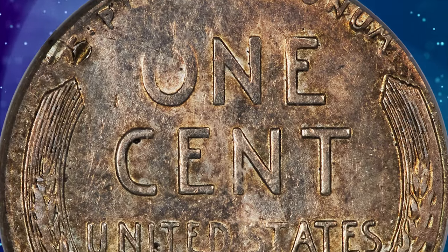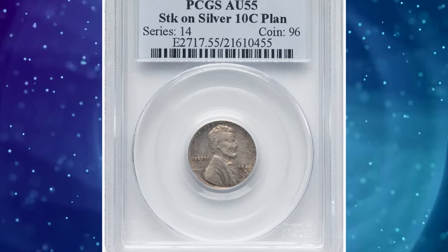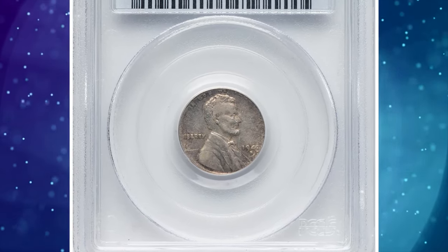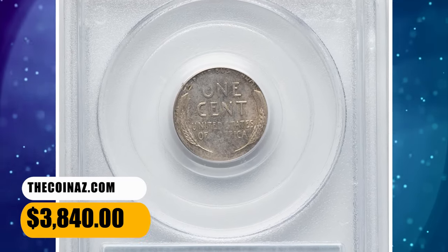Circulation wear is minimal, but portions of the coin are lightly brought up. The coin has the appearance of being struck a few degrees off-center toward 2 o'clock, as 'TRUST' is partial and the obverse rim is wide near 8 o'clock. It fetched a sum of $3,840.